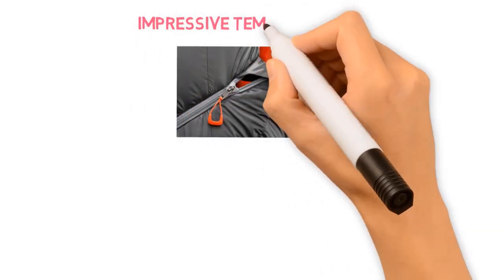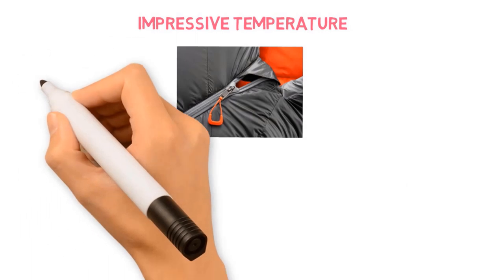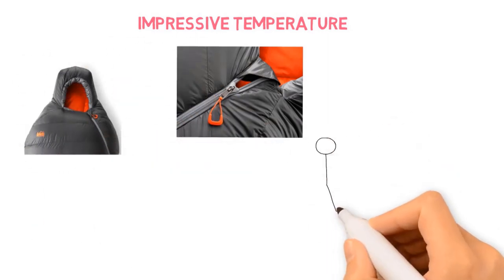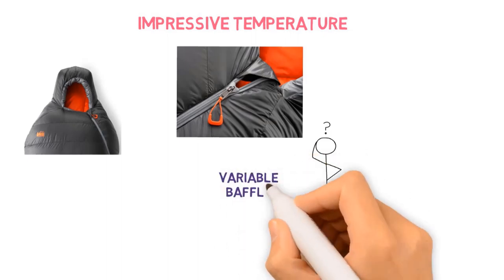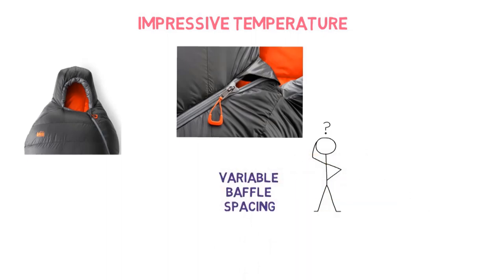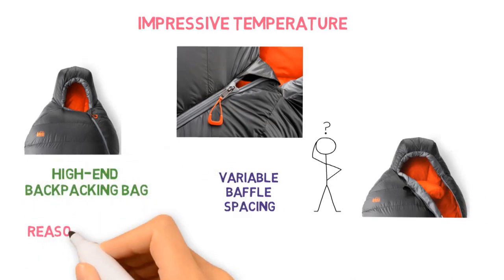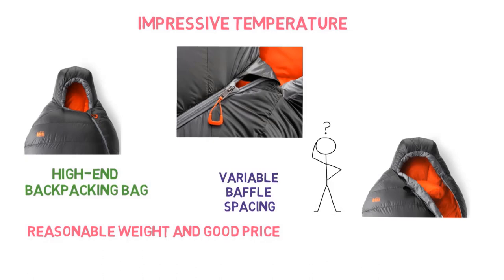In practice, the REI Magma isn't perfect. Despite the impressive temperature rating, we found that past versions of the bag didn't quite run as warm as suggested. It's difficult to pinpoint exactly why, but the variable baffle spacing could have something to do with it. That issue aside, the Magma is a high-end backpacking bag at a reasonable weight and good price, which is why it's our top pick.